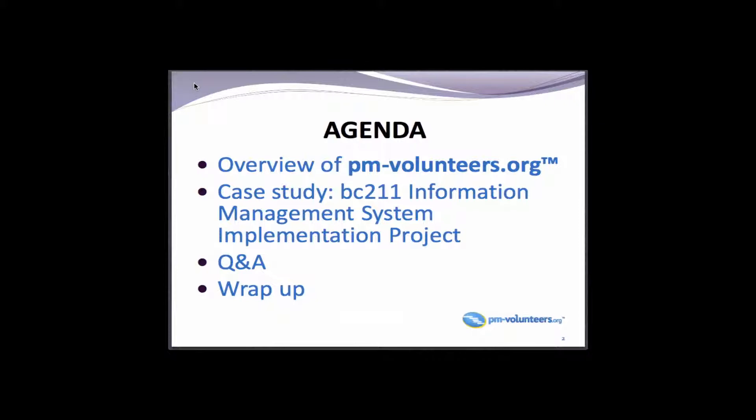Tonight I'll give you a quick overview of what PMV does. Sean will be presenting the case study about BC 211. We even have our sponsor here tonight — Myrna will probably make a comment or two at some point.